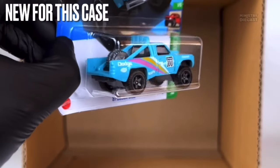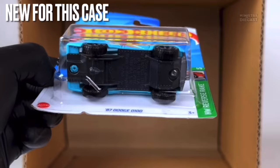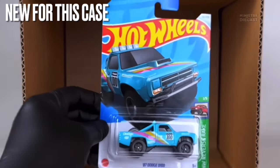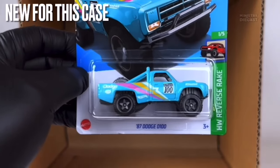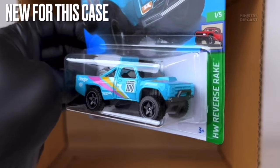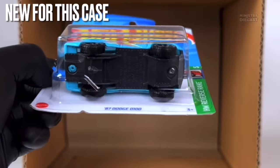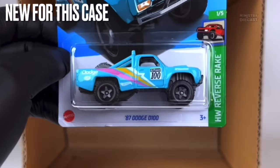Next up is the '87 Dodge D100 — licensed, but I'm not really interested in this recolor. It receives side and top tampo work, has been painted in a very light glossy blue color which I'm not a big fan of, and is rolling on the five-spoke off-road wheels painted in gray. I'm probably not going to pick that up.